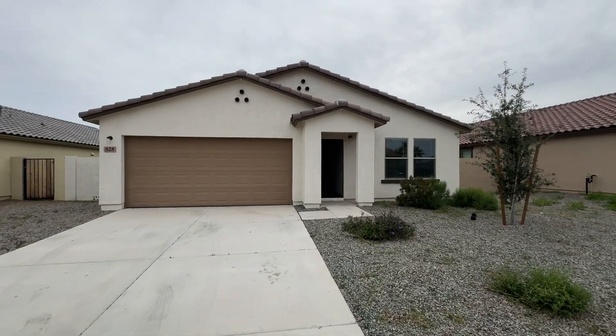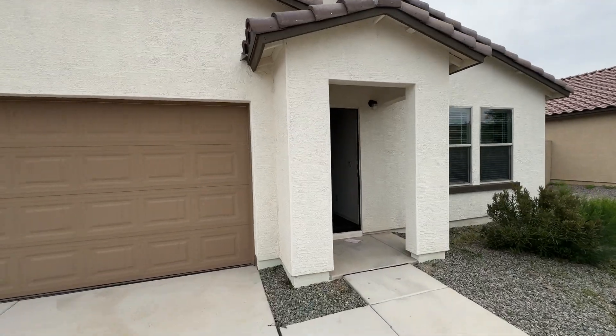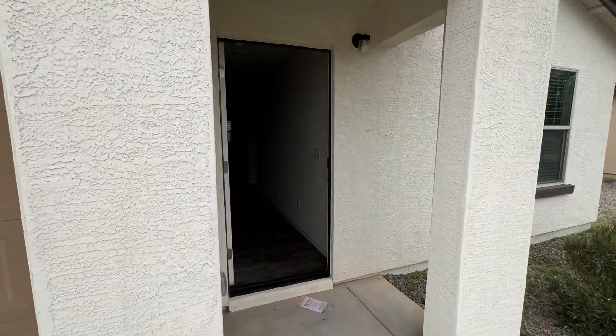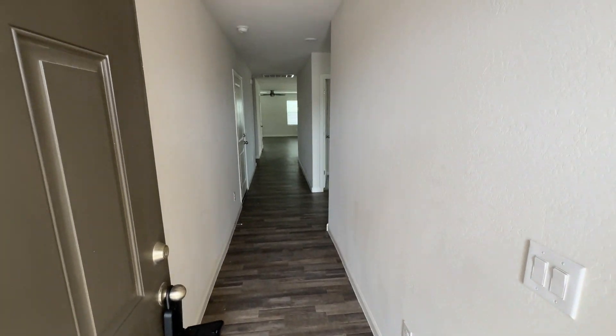Hi, AJ Smith with Home Ladder here. We're at 828 South Parker in Casa Grande. It's a new build home, right off the freeway I-10, Jimmy Kerr Boulevard. Very quick freeway access.